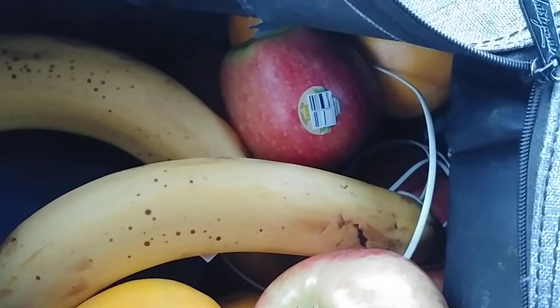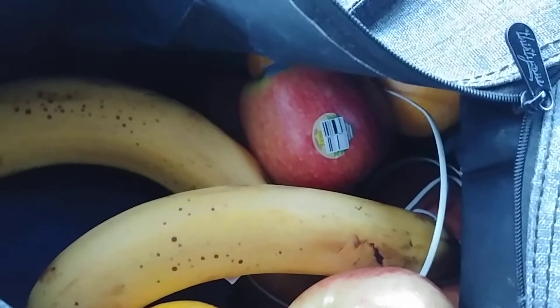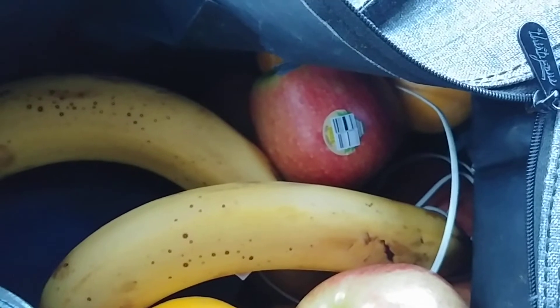I've also got a pyrex berry down there of a few dates, and I got some almonds in there.